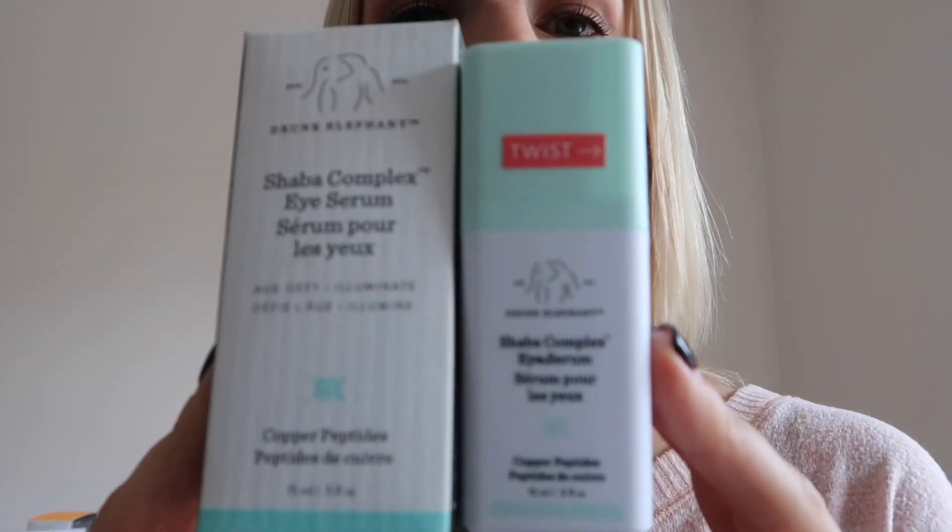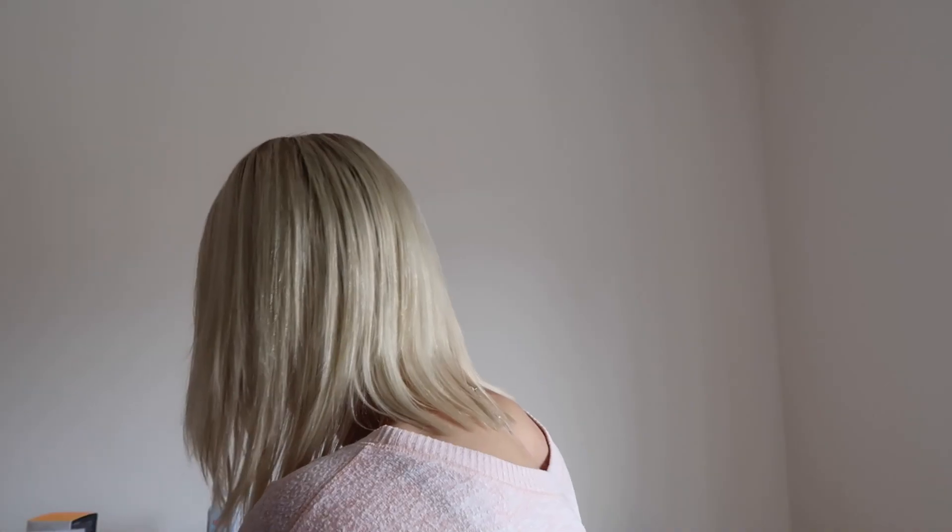Now I'm going to show you the eye creams from the Drunk Elephant range. This is their Shaba Complex Eye Serum — it has copper peptides and it's to age-defy and illuminate. It's a twist-up pump in a 15ml size. For me, this was a product that really helped — I was really struggling with dryness around my eyes, actually getting eczema there, and even a dermatologist wasn't able to fix the issue without steroids. Whatever it is about the copper peptides, it really calmed down any irritation. It's really helped with fine lines and it's super lightweight but also really moisturizing. I've also found that if I have any other little areas of irritation, putting this on instantly calms things down.